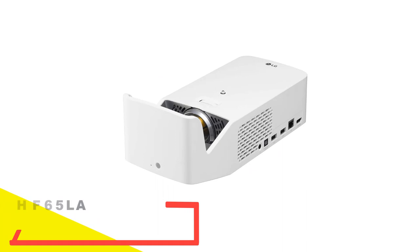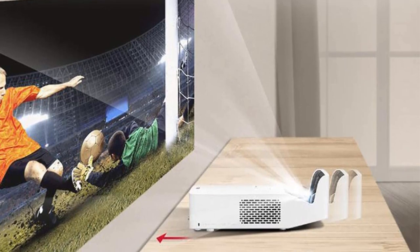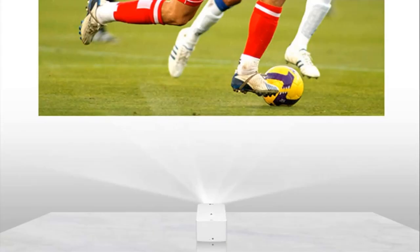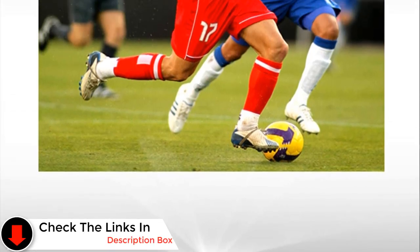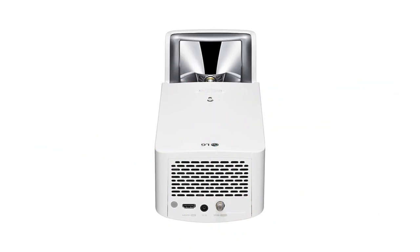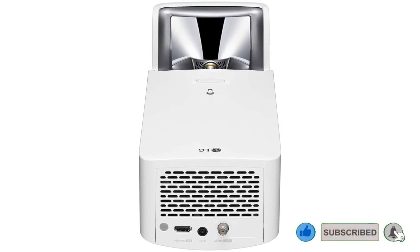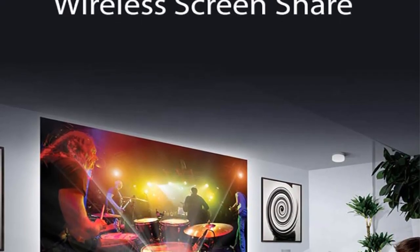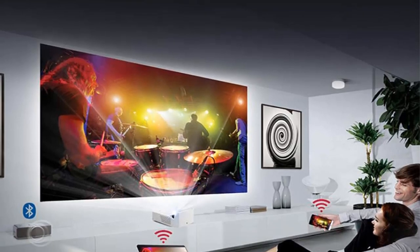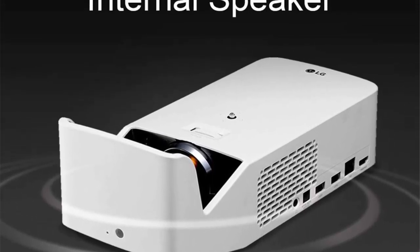Number 3: the LG HF65LA Ultra Short Throw Projector. Just like many leading LG projectors, the integration of Bluetooth makes this a great option for those looking for advanced technology in their projection systems. It works perfectly with most sound systems to deliver an immersive experience, complete with Full HD resolution. You can set this projector just 5 inches away from the screen and receive up to 60 inches of image; pull it back a little further and you can get up to 100 inches. It provides a big, vivid picture that mimics the cinematic experience, with four-corner keystone technology for perfect image alignment. WebOS also offers various streaming services such as Vudu and Netflix.